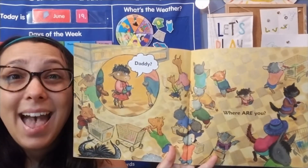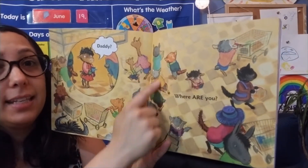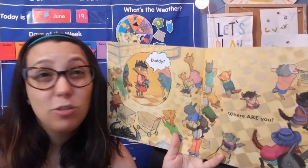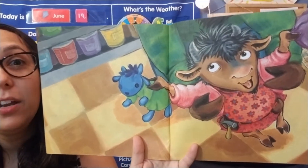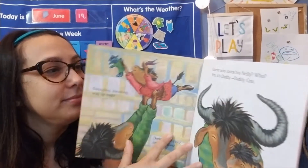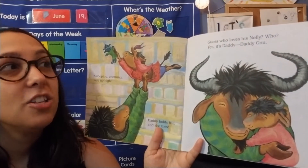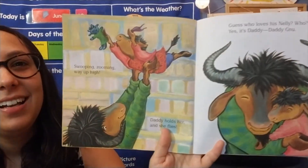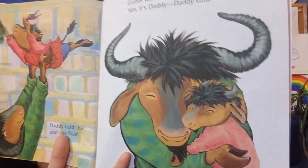Nellie says, 'Daddy, where are you?' Uh-oh! Look, she's standing in the store all alone. She walked away from her daddy and now she can't find him. But someone's picking her up, and Nellie looks happy about it. So who do you think is picking her up? Swooping, zooming way up high — Daddy holds her and she flies! Guess who loves his Nellie? Yes, it's Daddy — Daddy knew. Daddy found her. Nellie got nervous, but Daddy was right there to pick her up. Look how happy she is hugging her daddy.